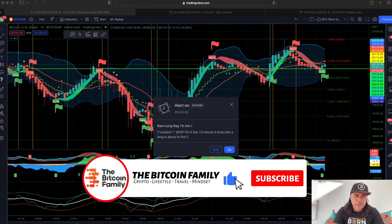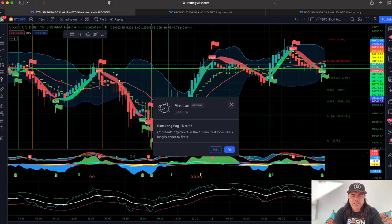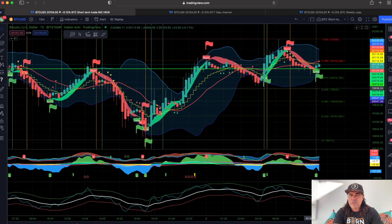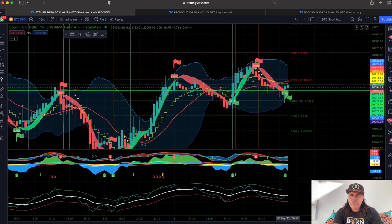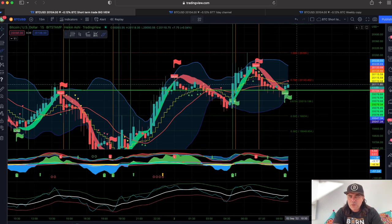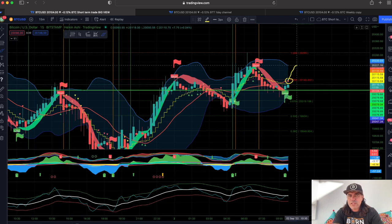This is the 15-minute chart. You can see there is a BAM BAM long flag on the 15-minute chart, indicated by the indicator. The long flag is appearing right here. Are we going to take this long? You can take it, but it's risky. Normally we take the long when we close the candle above that yellow stepping line.